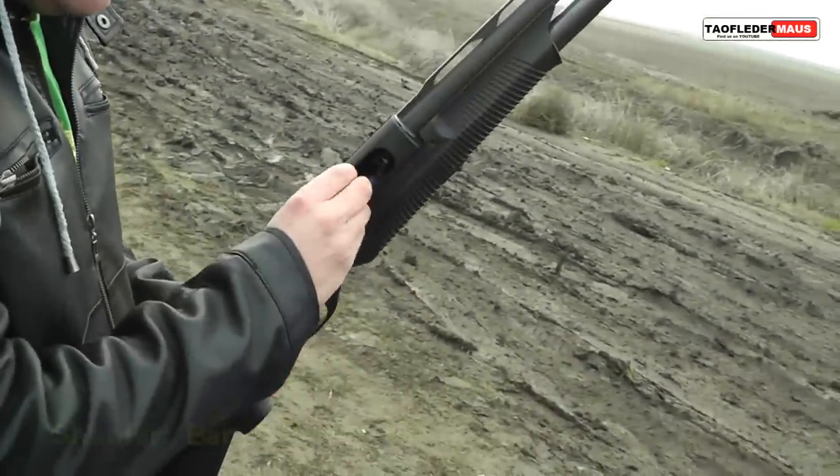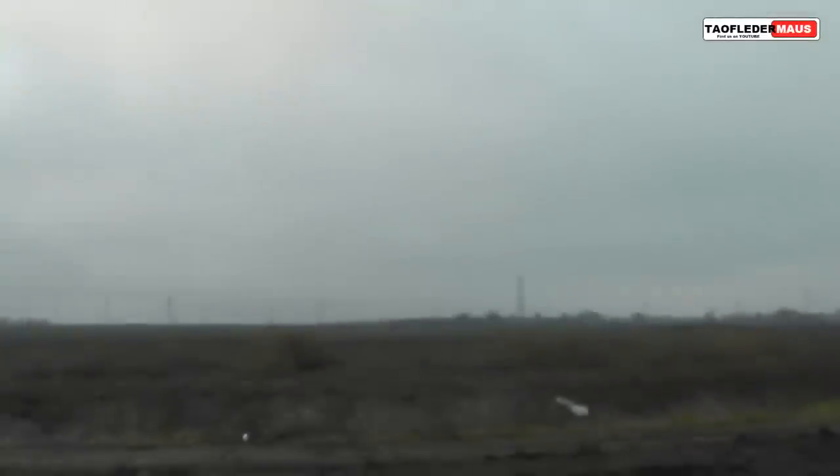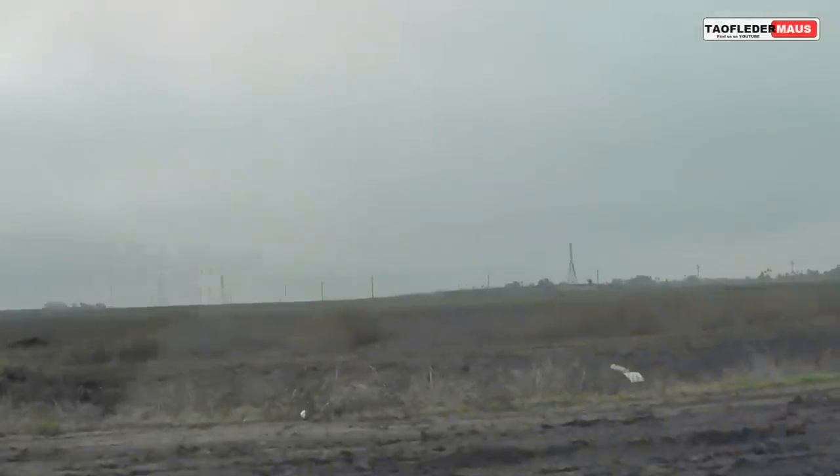He is going to use this Benelli Nova 12 gauge shotgun. Okay, hit it. Oh yeah, see it — lost it. It's still going, it's on.